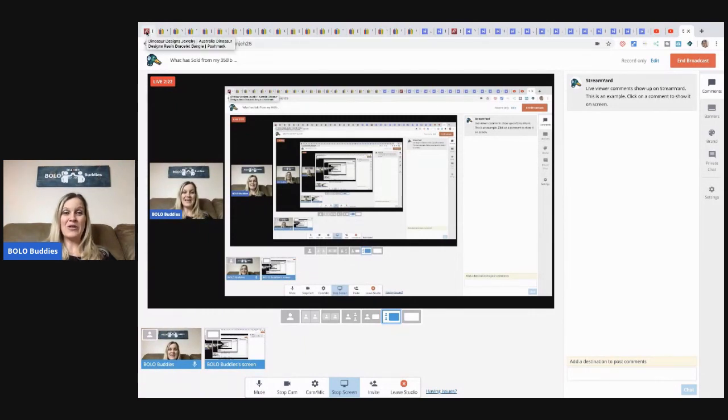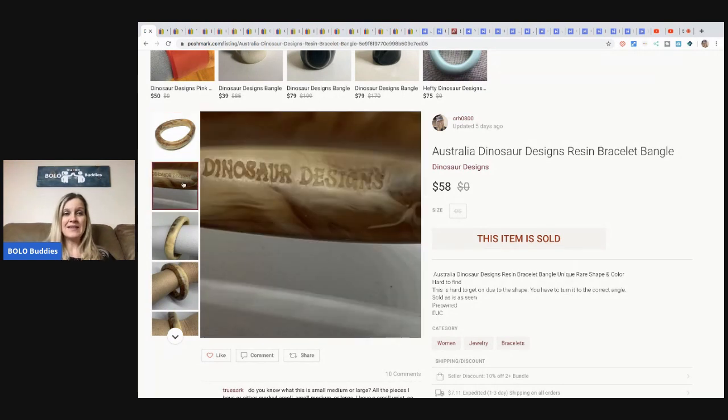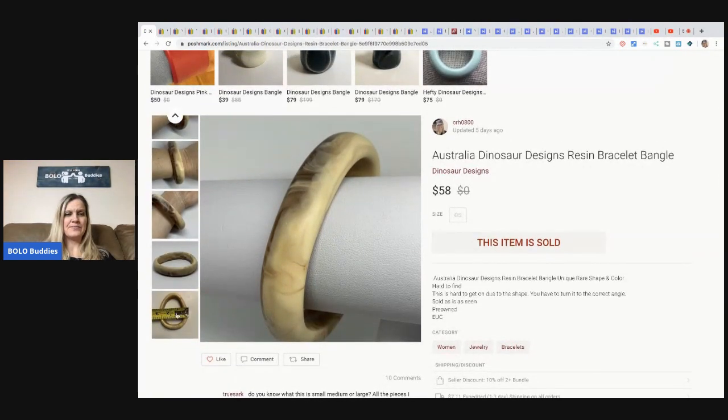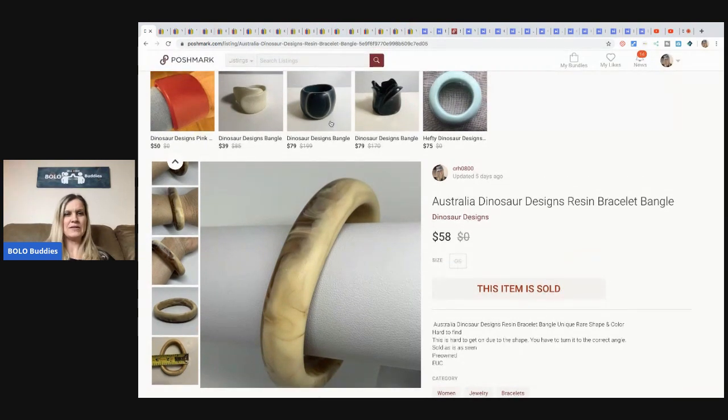Let's start with my favorite sale so far — this Australia Dinosaur Designs resin bracelet. I saw this bracelet and thought, 'Does that say Dinosaur Designs?' I looked them up and comps were fantastic. The color and shape are really cool — kind of an egg shape. I sold this for $58 and the buyer paid shipping. It sold super fast on Poshmark.